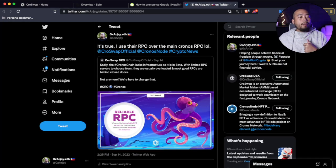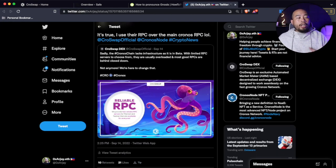One of their tweets stated that sadly the Kronos chain lacks infrastructure as it is in beta. The Kronos chain, owned by crypto.com, is brand new. With limited RPC servers to choose from, they are usually overloaded and most good RPCs are behind closed doors — not anymore. Kroswap, which is a sister company of Kronosnodes, has now opened their RPC to everyone. If you've been part of Kronosnodes, they gave out their RPC a long time ago, and I've officially been using the Kronosnode slash Kroswap RPC every single time I engage in transactions on the Kronos chain.